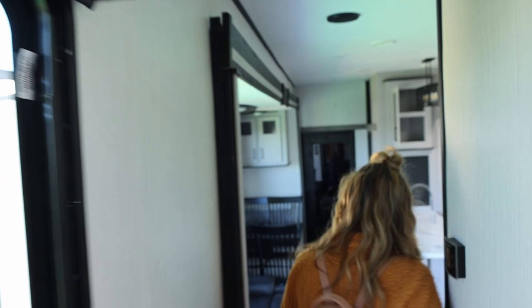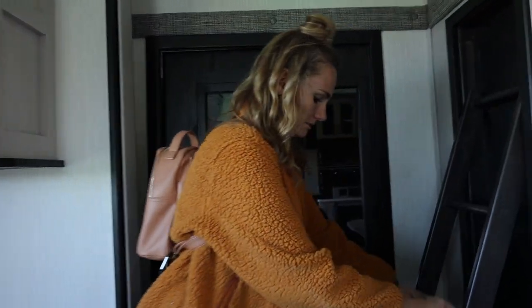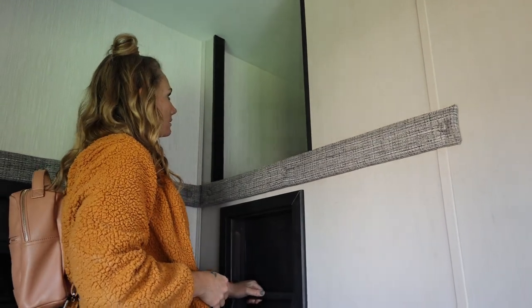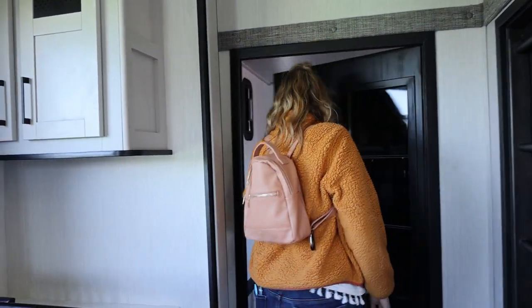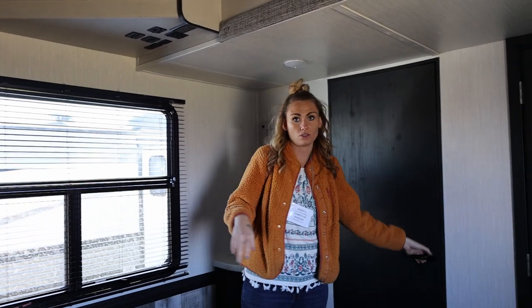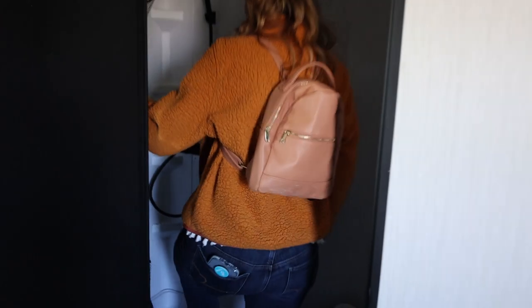You want to go see the toy hauler? The kids are going to be really excited about this. There are two loft areas. One of the best parts about this camper — and there are a lot of best parts — is that there are two full-size bathrooms with two showers, so we will not have to share a shower with the kids anymore. That's really, really awesome.